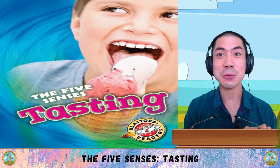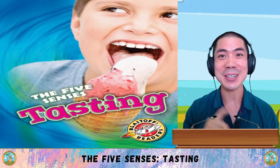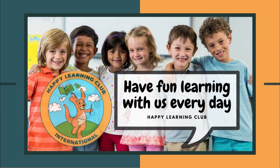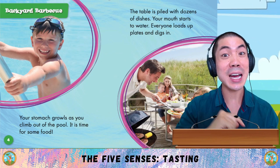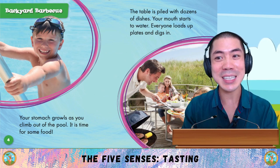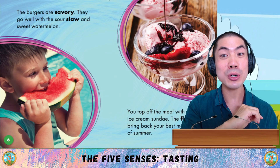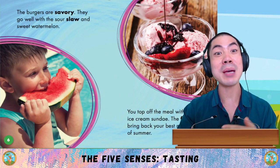In today's science and arts class, we are continuing into Part Three of the Five Senses, and today we are learning about tasting with this book by Lisa Owings. Let's go! Backyard barbecue. Your stomach growls as you climb out of the pool — it's time for some food. The table is piled with dozens of dishes, your mouth starts to water. The burgers are savoury, they go well with the sour slaw and sweet watermelon. You top off the meal with a big ice cream sundae. The flavours bring back your best memories of summer.